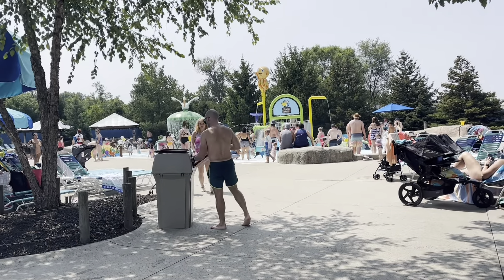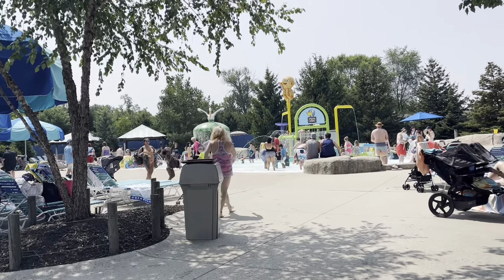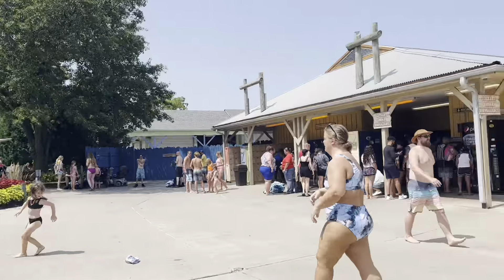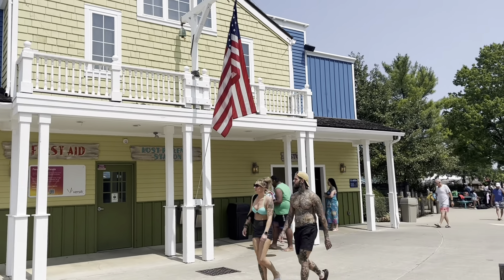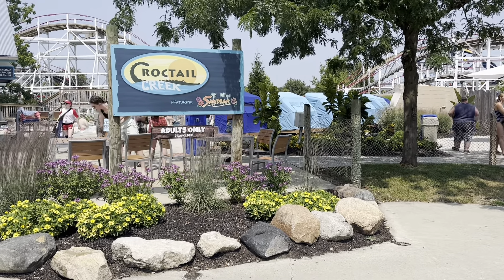Back here is Pelican Point, for all the younger kids like toddlers and under to play and splash around. Across the bridge there are dumping buckets and slides, and there are lockers over here too. There's a first aid station and some restrooms. This is the adults-only area — you need to be 21 and older — and I'm sure they have access to the bar as well.